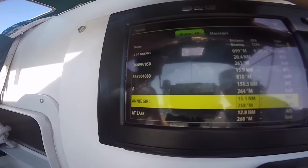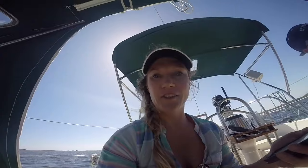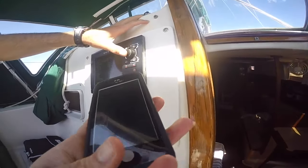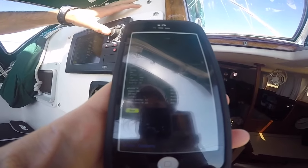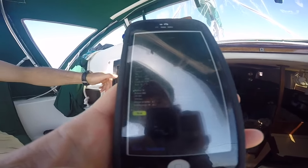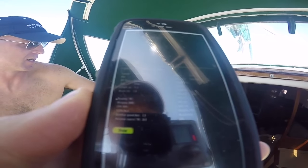Annie Girl is out there. He's mirrored the BNG on his phone — it's kind of cool. Annie Girl is 19 meters long, going 4.1 knots, course is 262 degrees.